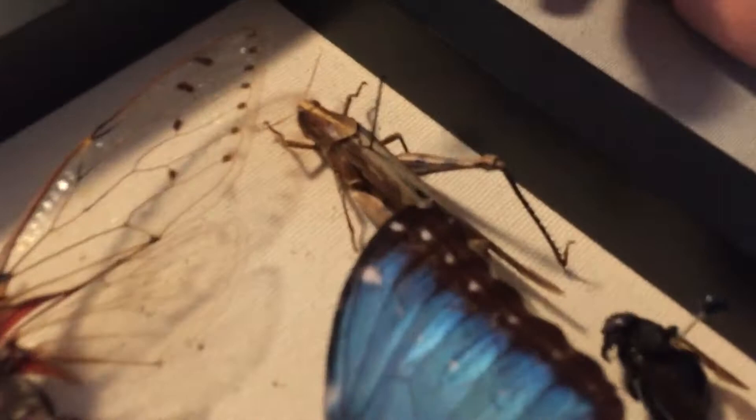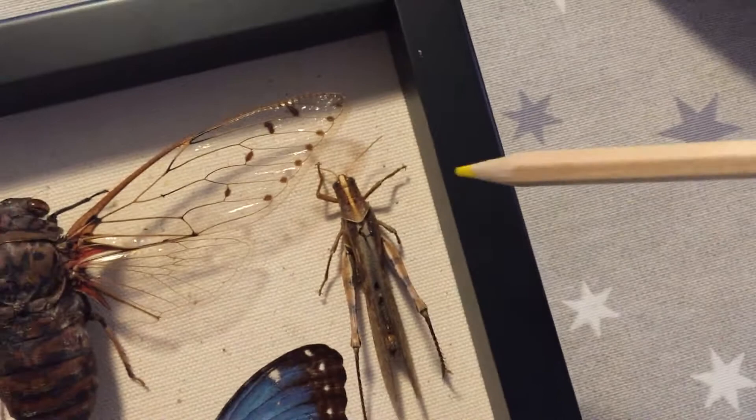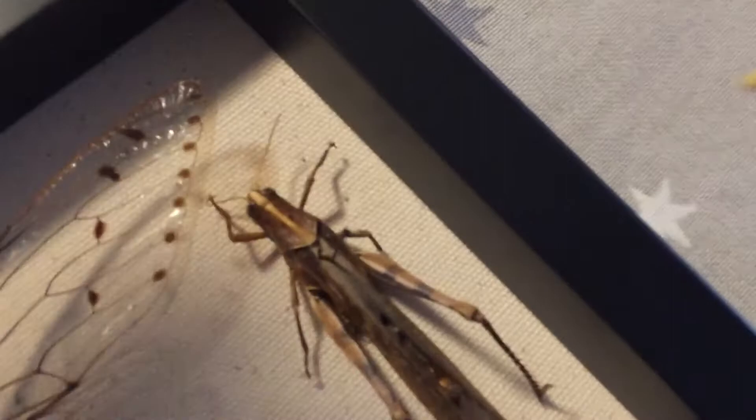Let me get a pencil so I can point to the legs. Okay, here we have a grasshopper. Let's see if it has six legs — one, two, three, four, five, six. It does have six legs! It also has two antennae, if you can see them — one and two — coming out of its head.